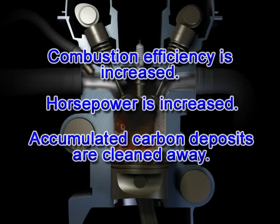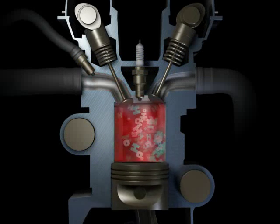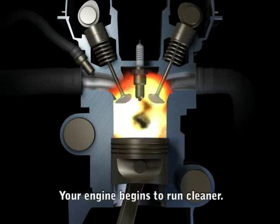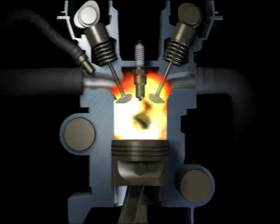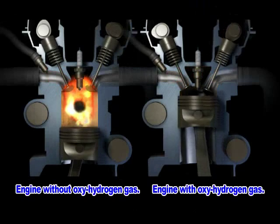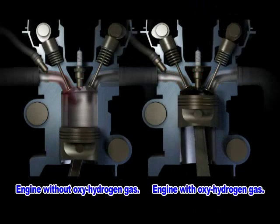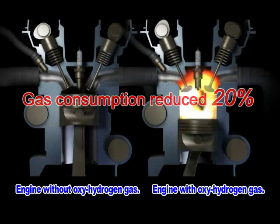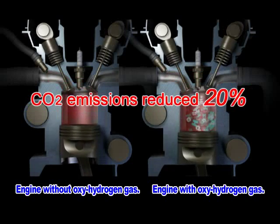Combustion efficiency is increased, horsepower is increased, and carbon deposits are cleaned away. This helps your car's engine to run cleaner. The benefits of using EPIC's oxyhydrogen fuel: your gas consumption is reduced by 20% or more, and CO2 emissions are also reduced by 20% or more.